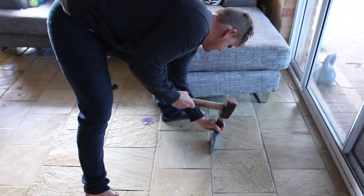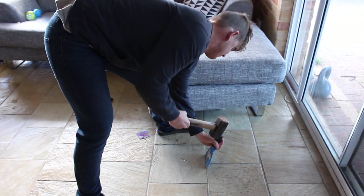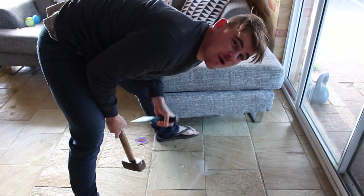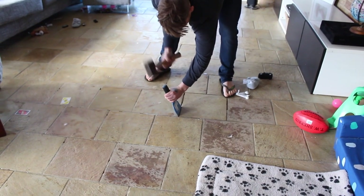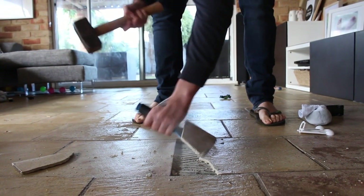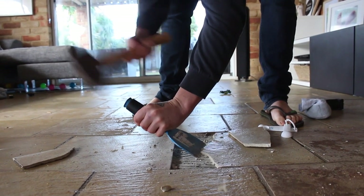Get the chisel out. This is the only damage we did — I think this is a fail already. That's not going good, that's not going good.